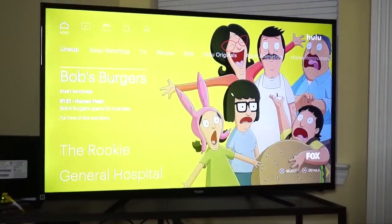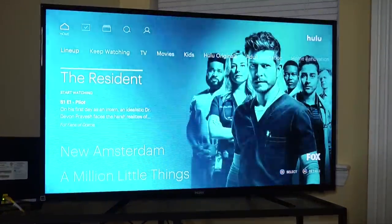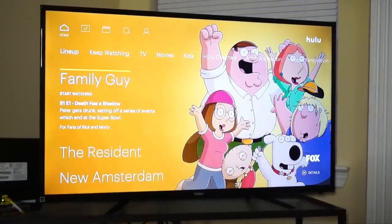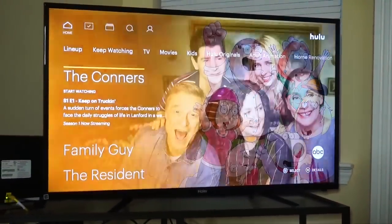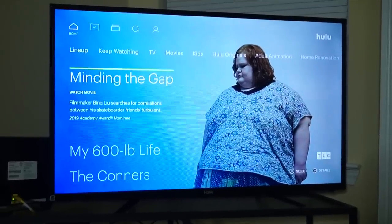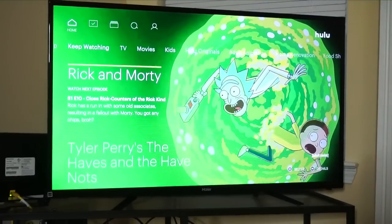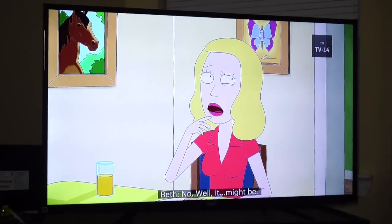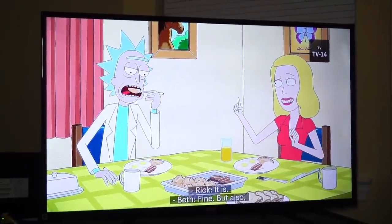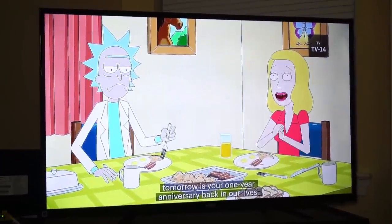Now it's time to find something funny on TV — that's the third way to relax and de-stress. A lot of funny things I watch include Family Guy, Bob's Burgers, My 600-Pound Life — I don't know if that's funny or not, it could cause some anxiety. I also like watching Rick and Morty. Just blowing off some steam laughing at some animation is a great way to de-stress.